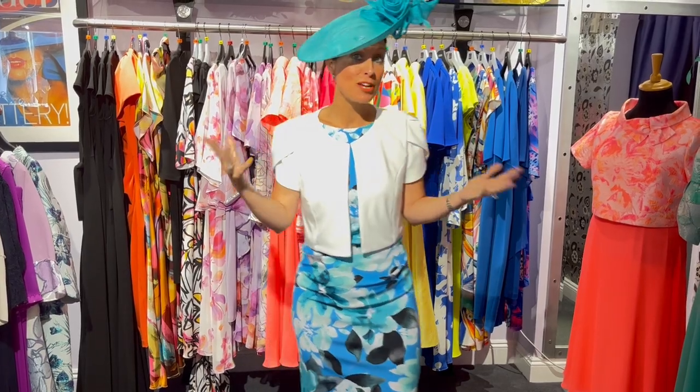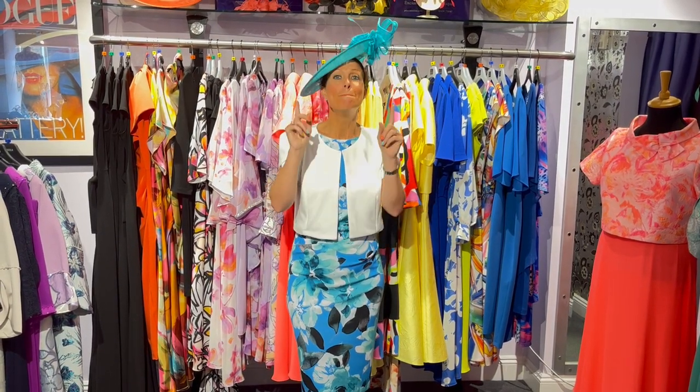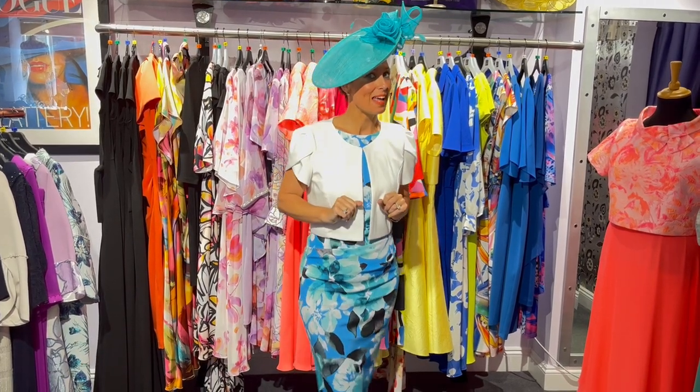Perhaps you've just got a special occasion — a garden party, a special wedding, maybe a visit to the palace. Come to Fenita. We've got it covered. We will help you. We promise to give you the best service. Book your appointment with us and let us give you the five-star service that you deserve.